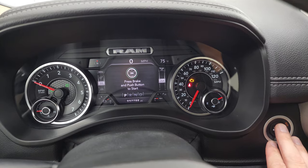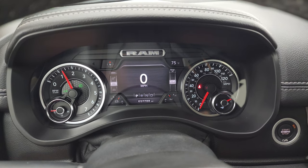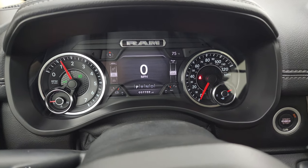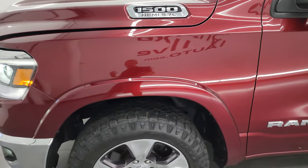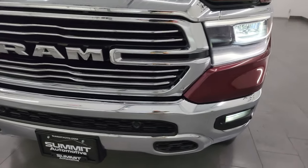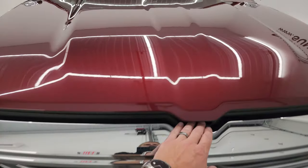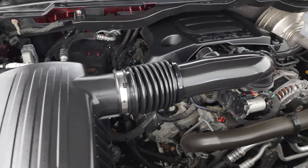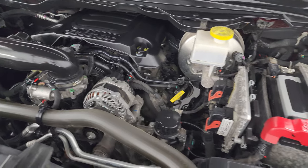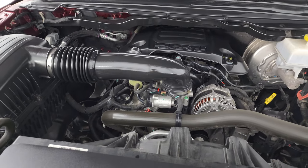We'll start it up, take a look under the hood, check out all those LED lights. It starts right up — no check engine lights or anything like that. Make sure we get all the lights on. Under the hood, we have the 5.7 liter V8 Hemi engine. Engine bay is very clean, runs very smooth. This truck has been fully safetied and inspected by our service shop, has a fresh oil and filter change, all the fluids have been checked and topped off, and it is 100% ready to go. Note: this is not the e-torque assist engine — this is just the straight 5.7. There's the emissions sticker.